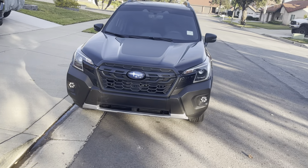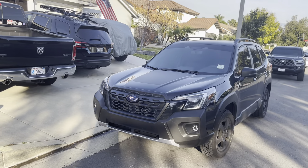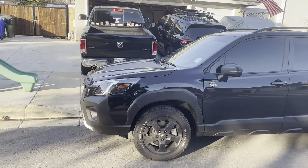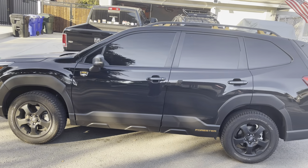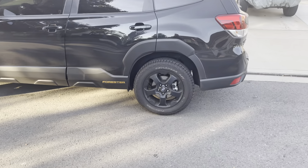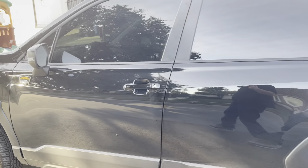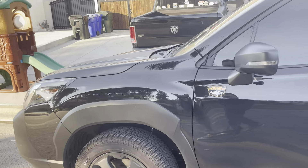In this one you sit in the back seat — I'm 6'1" — I can sit in the back seat in my driving position and still have about three to three and a half inches of leg room between my knee and the back of the front seat. They're really roomy, they're really capable, especially this Wilderness edition.